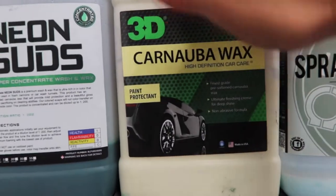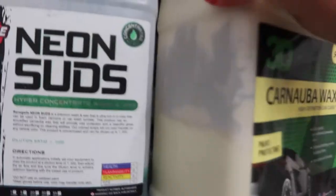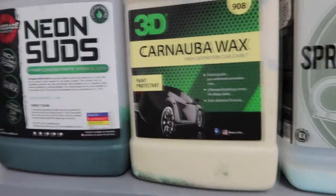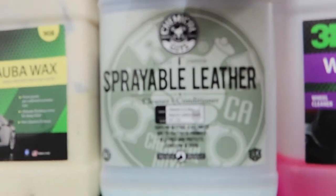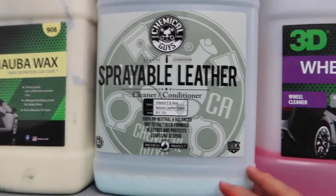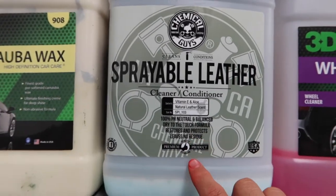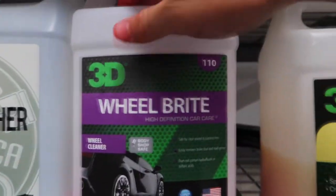Next up, I have S3D Carnauba Wax as a paint protectant. I really recommend this one — I always use this or the Chemical Guys wax. You can see I'm already halfway through it. I haven't done a lot of clay bar treatment work lately. Next to the wax, we have the Chemical Guys sprayable leather cleaner and conditioner. I mostly use this as a conditioner; for cleaning, I use all-purpose cleaner on all leather, vinyl, and plastics in the interior, and then I finish with this.